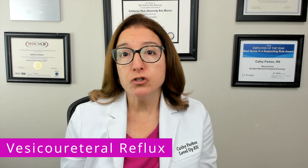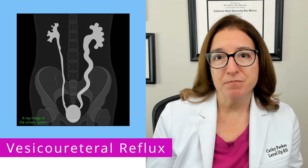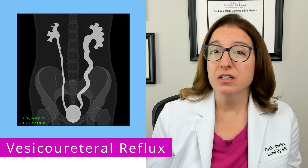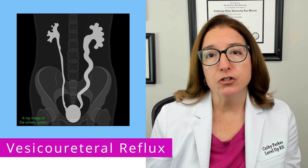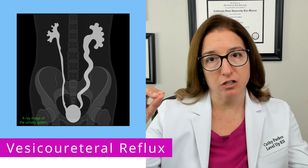Diagnosis of vesicoureteral reflux may include the use of an abdominal ultrasound as well as a voiding cystourethrogram. During this procedure, the child's bladder is filled with a special kind of dye, and x-rays are taken before, during, and after urination to see if urine backflows into the ureters.